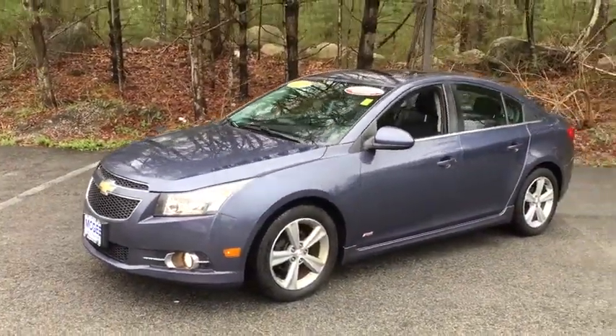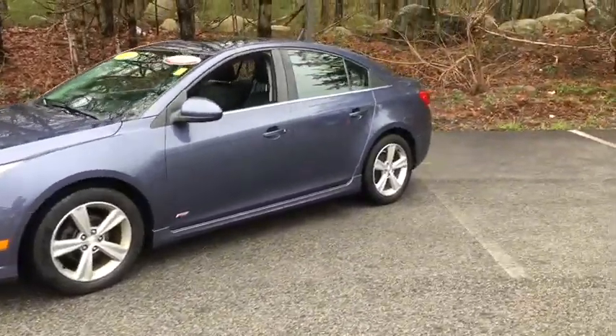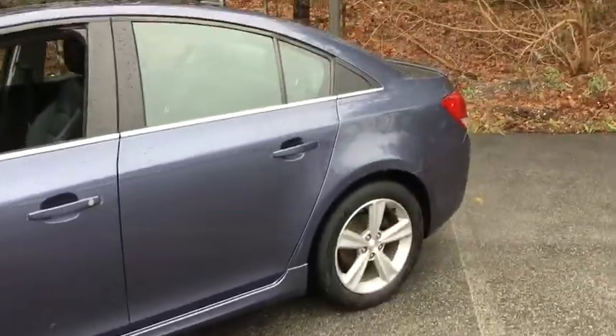Here are some of this vehicle's great options: keyless entry, navigation system, backup camera, leather wrapped steering wheel, adjustable steering wheel, power steering, four-wheel disc brakes, six-speed manual transmission.